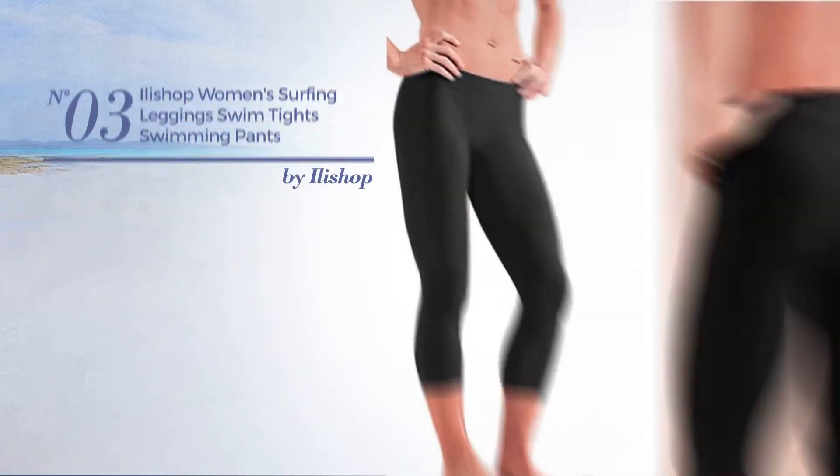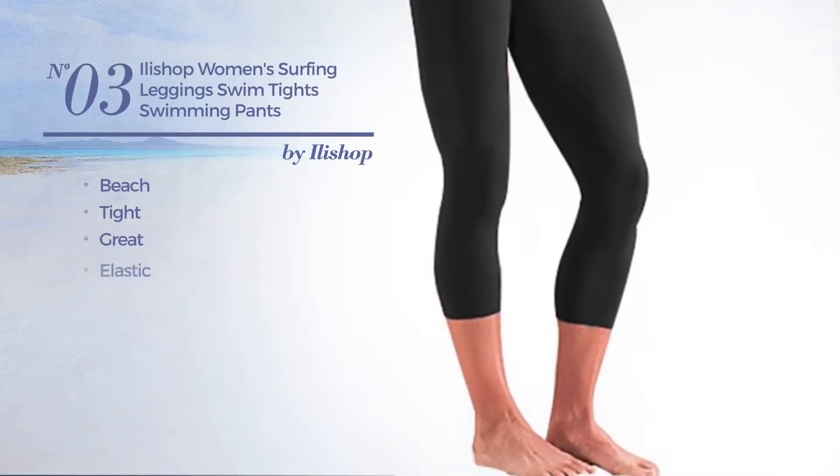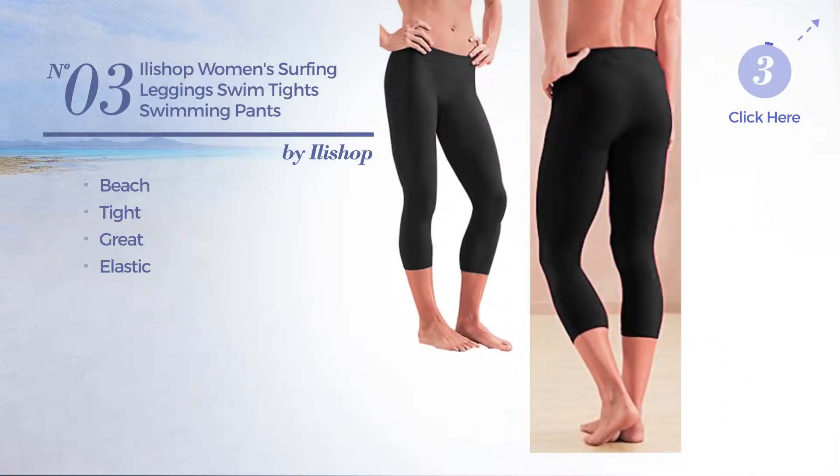Number 3. A beach tight leggings. Featuring a great design, made of elastic material. Available uniquely in black color.